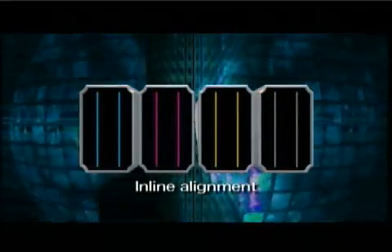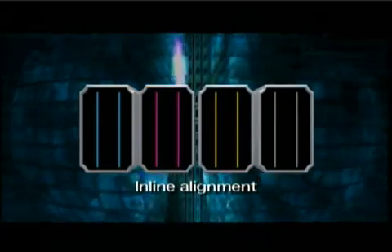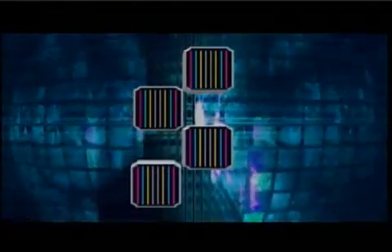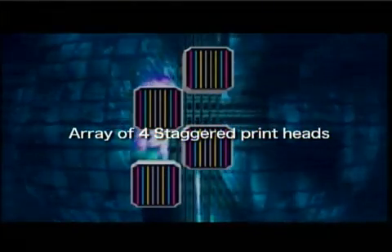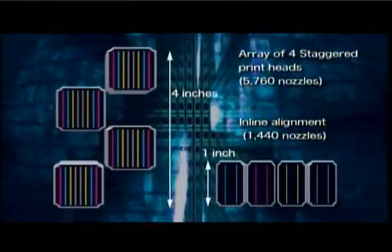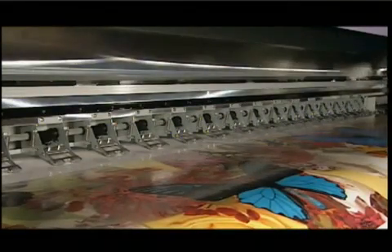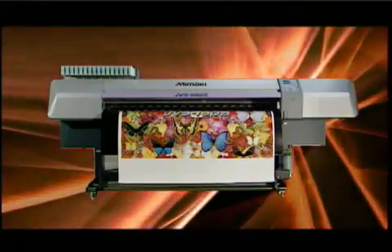Mimaki's newly developed array of four staggered print heads is what allows the JV-5 to realize superior image quality while maintaining high speeds. The usual head configuration in solvent inkjet printing is an inline alignment. In the JV-5 series, we've adopted a four head staggered configuration with the newly developed high speed heads. This makes it possible to print an area four times as large with each pass — the first of its kind high resolution solvent inkjet printer. With this design, super high speed printing has been realized while maintaining photorealistic image quality.